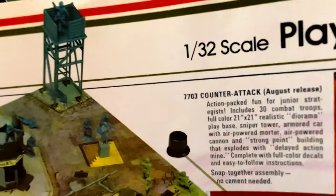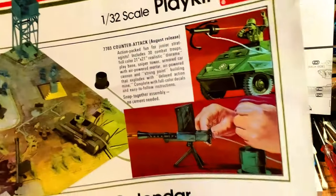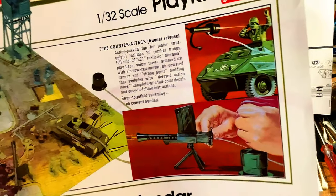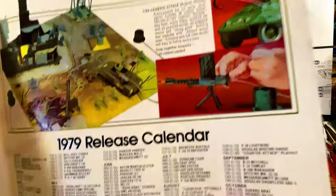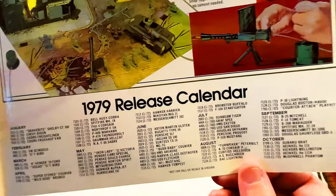You can see the little pump — what you do is you hit that and the air pressure goes through the hose and it fires the cannon or whatever you want to fire. You can also see the 1979 release calendar.